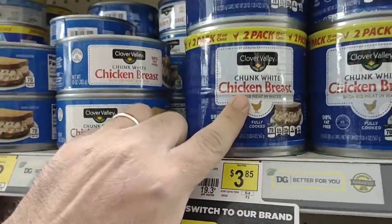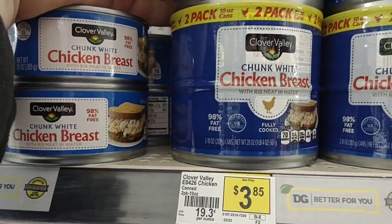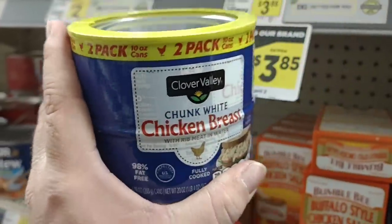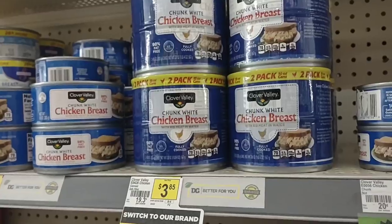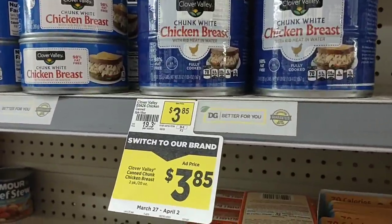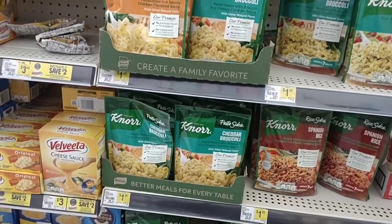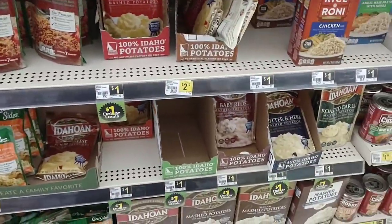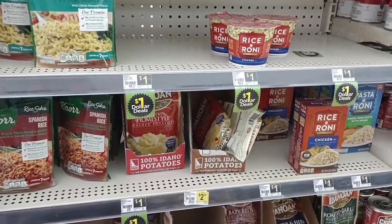They have a two-pack of chunk white chicken breast — 10-ounce cans — for $3.85. That's pretty cheap. Let me know in the comments if you've tried the Clover Valley chunk white chicken breast. The Knorr pasta sides are $1.25 — pretty much what they are everywhere, except Meijer raised theirs to $1.35. These used to always be a dollar and now they're $1.25. The Idahoan potatoes are still a dollar here — those have been $1.19 to $1.25 most places.